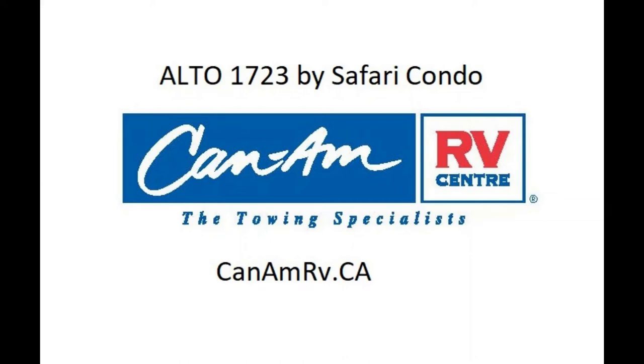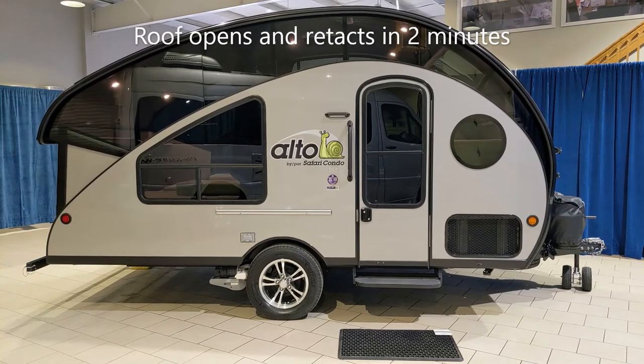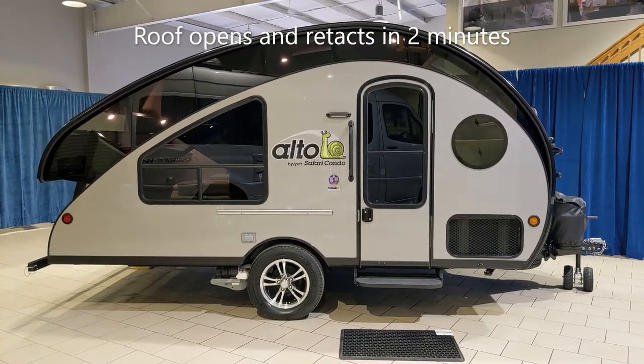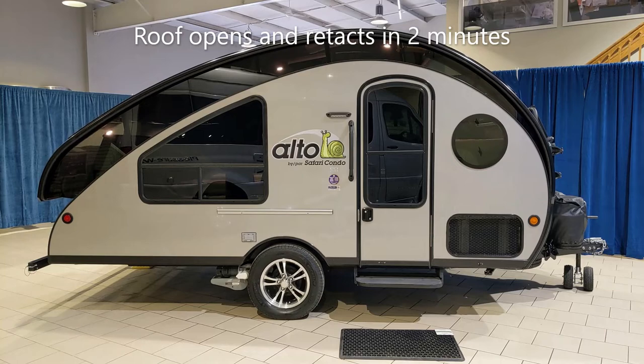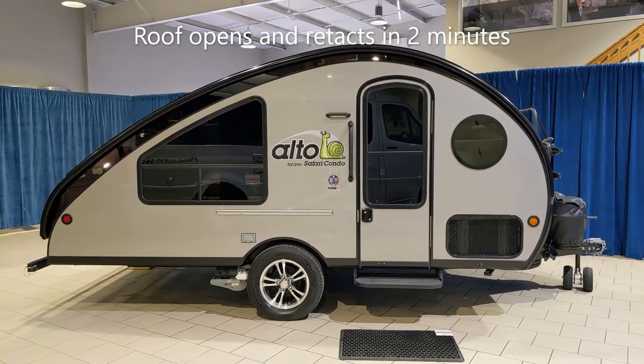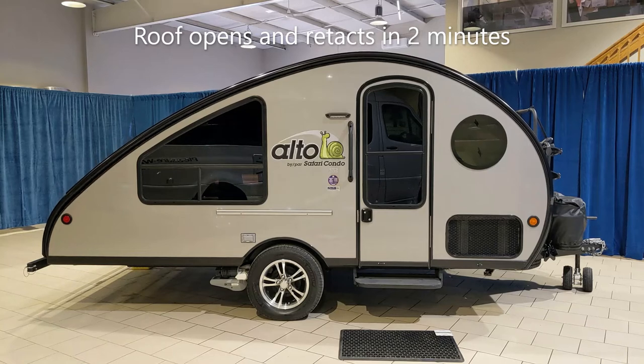Hi, welcome to K&AM RV, and this is the Alto 1723 by Safari Condo. This has a retractable roof design, so it'll fit in many garages with an 8-foot clearance. This unit also has the trailer mover on it and front bicycle rack.